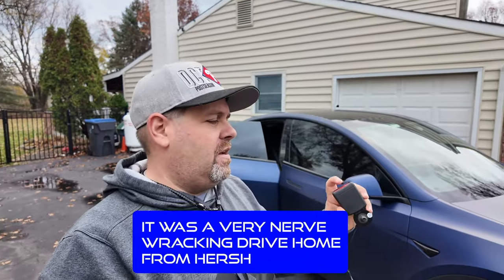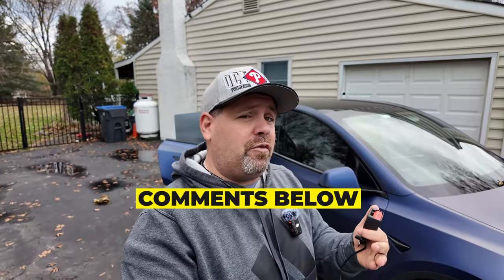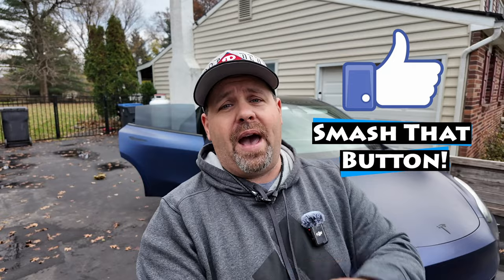It was a very nerve-wracking drive home from Hershey. What I'd recommend is grab a can of compressed air if you've got kids and go start blowing these out in your second row. Keep them nice and clean. Let me know what questions you have down in the comments below. If you found this video helpful, we appreciate you smashing that like button. And if you haven't subscribed to the channel yet, please consider subscribing.